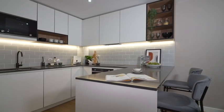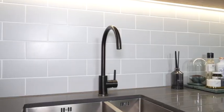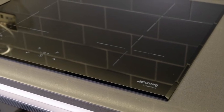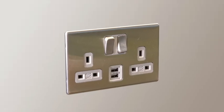Every home comes with a custom designed fully integrated kitchen. A range of Smeg appliances are included and you also have your very own wine cooler within the elite specification, and USB ports throughout the home.